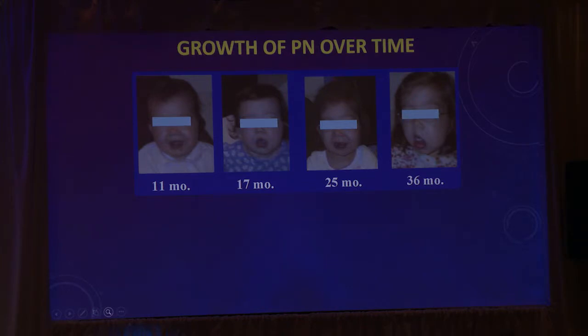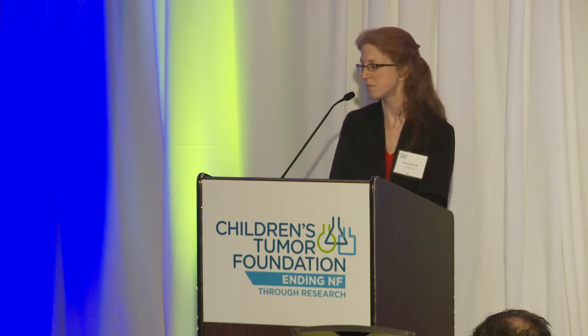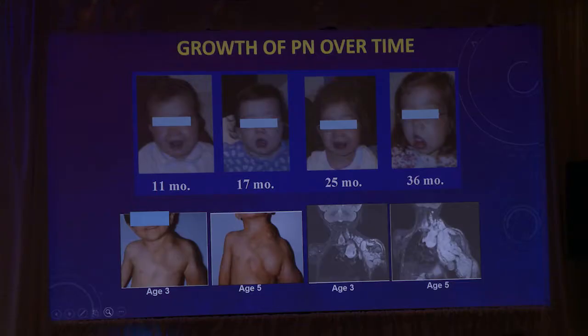This is one of our patients. When she was 11 months old, you can barely see the plexiform in her left cheek. By the time she was three years old, it's pretty obvious. Our hope would be to give a medication at 11 months old and prevent it from ever getting to a point where it's visible or interfering with her life. Similarly, we have a young patient who has a large plexiform in his arm — by age five, he no longer really had function in that arm and had a lot of pain and discomfort. Plexiforms are a problem that we want to work on.